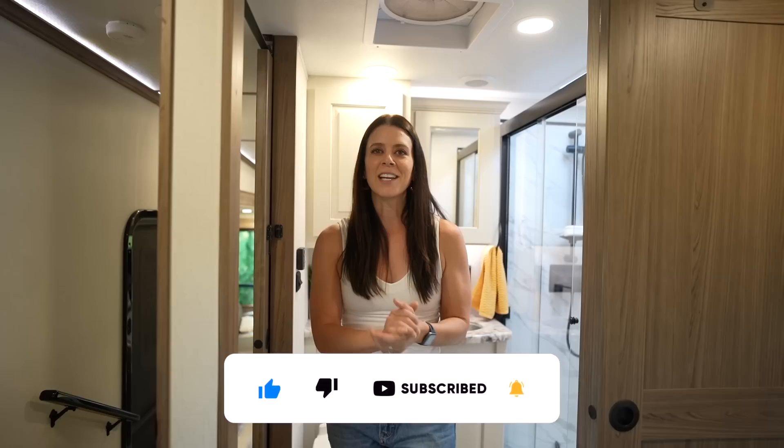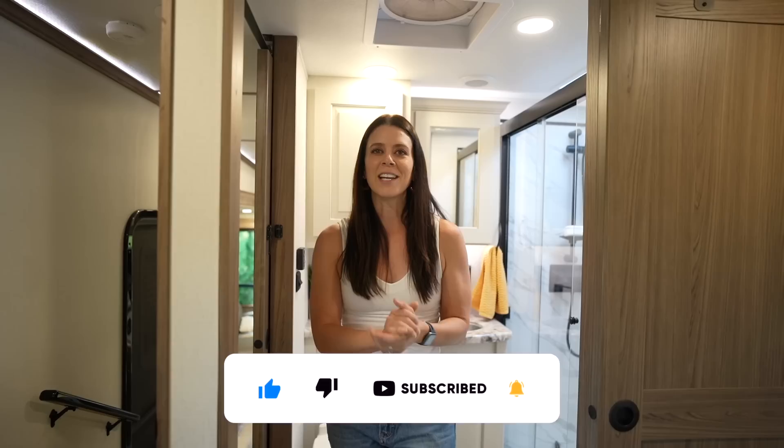That is it for the inside — it's a quick tour. We will be doing a longer one, so drop those questions. Thank you to all of our partners, thank you to everyone for watching, and we are so excited to take this thing out and keep our adventures rolling.